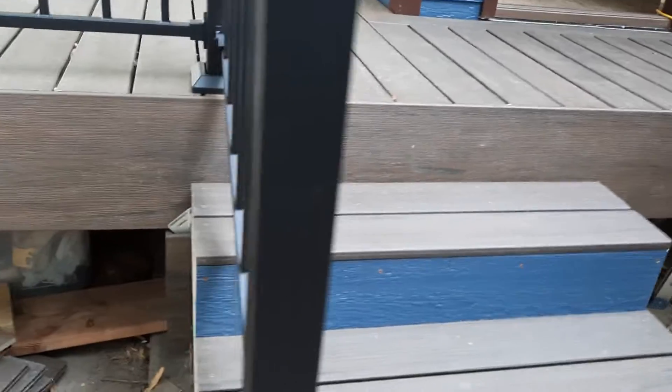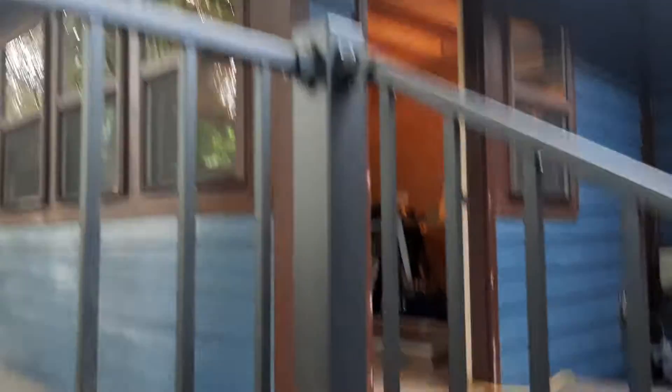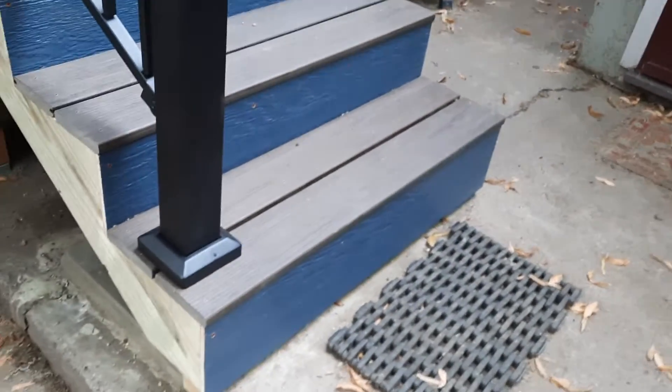That was as far as we could do. As far as trimming out the sides, I'm just going to paint that the same color as the windows, and then these steps will all kind of have a color scheme.